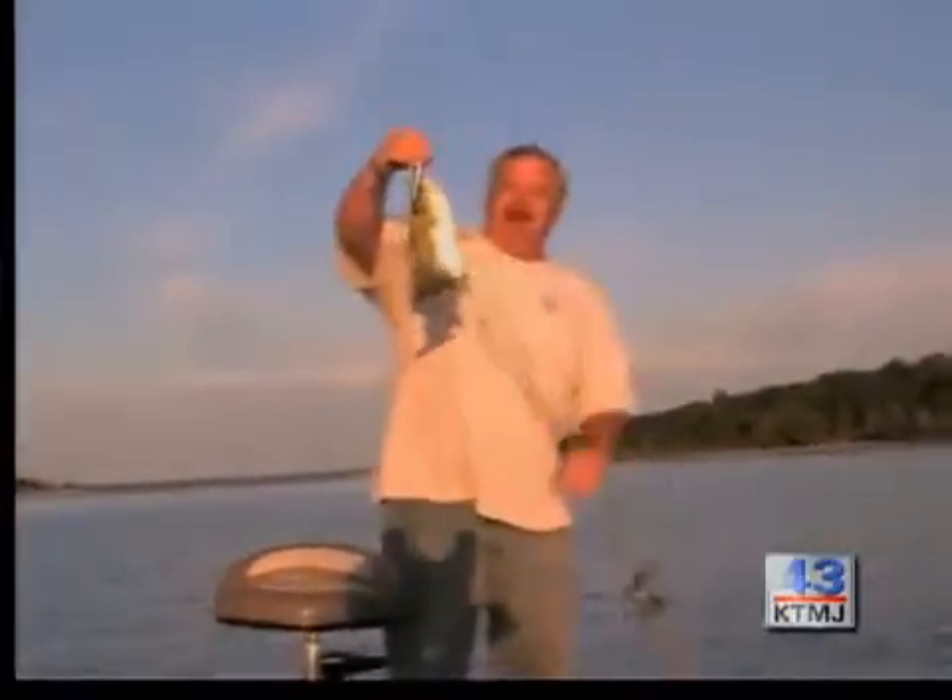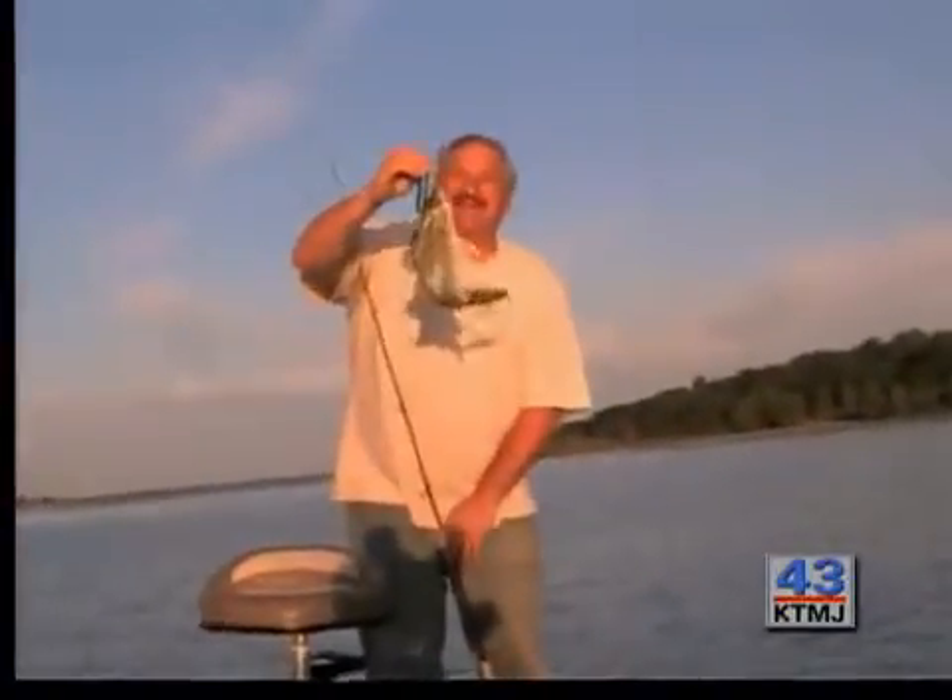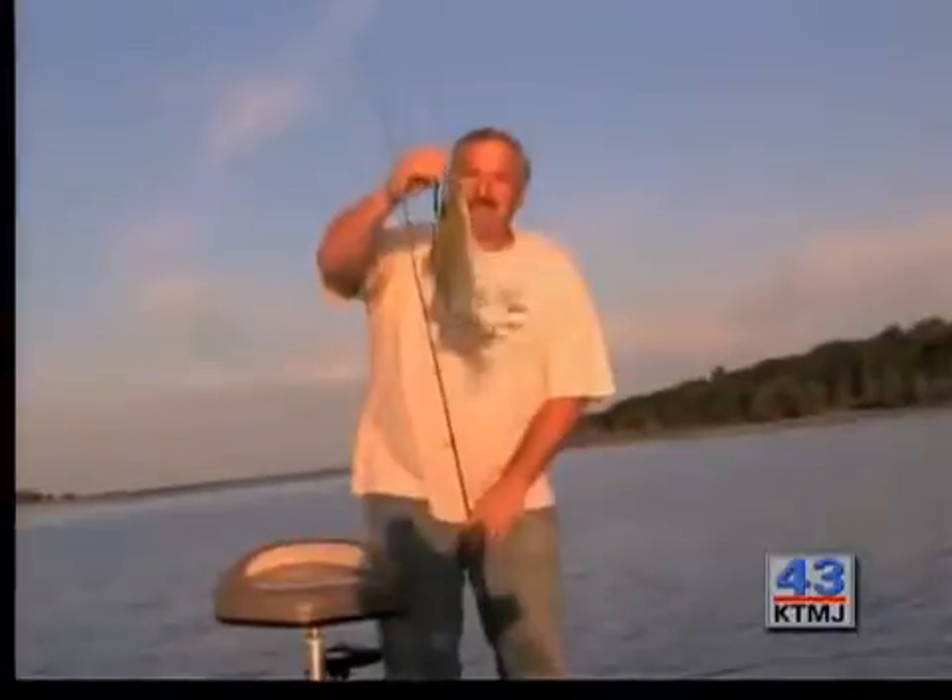There he is, folks, right there. He might not be a big one, but that's a nice big white bass on a big topwater lure. And that's what we're doing today — topwater fishing with big topwater lures.